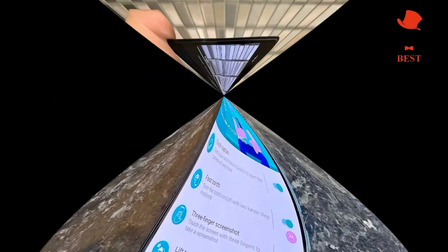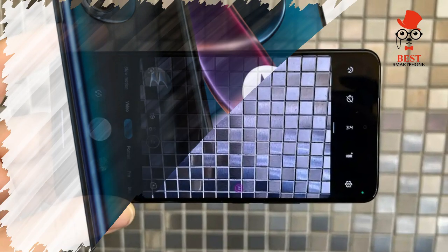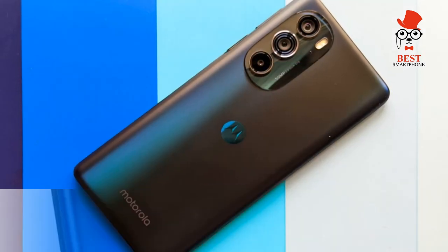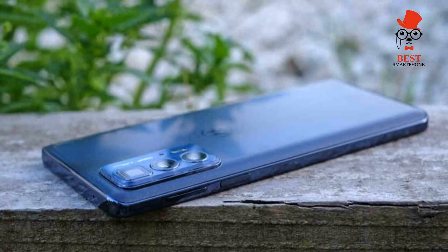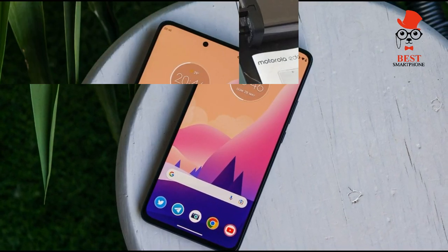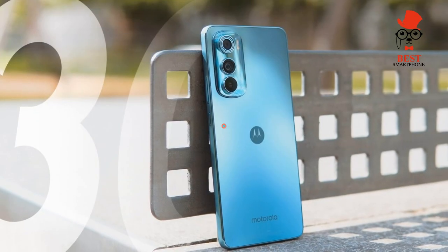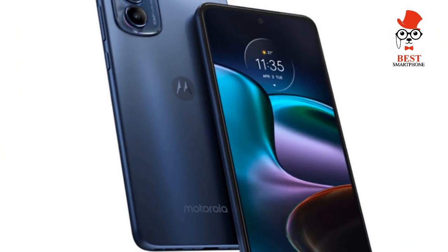Features and Performance: The Snapdragon 778G Plus feels responsive with decent performance and top-end connectivity options. At the heart of the Motorola Edge 30 you'll find a Qualcomm Snapdragon 778G Plus chipset, paired with 8GB of RAM and 128GB or 256GB of non-expandable storage. It's nice to not have to opt for the higher storage model to get as much RAM as possible, especially at the mid-range level.